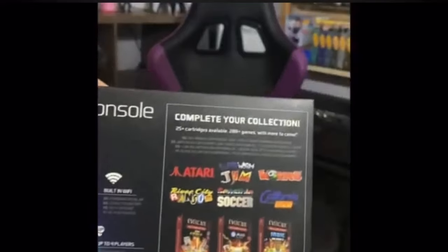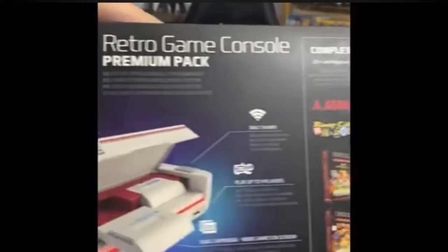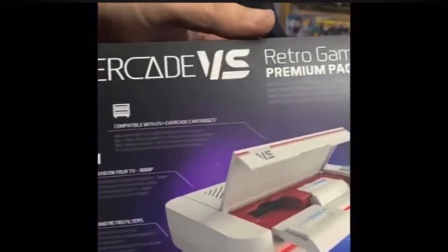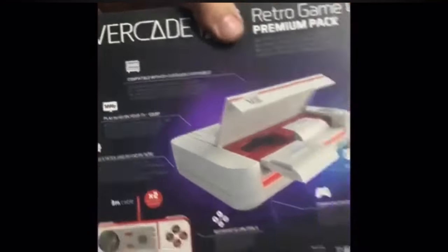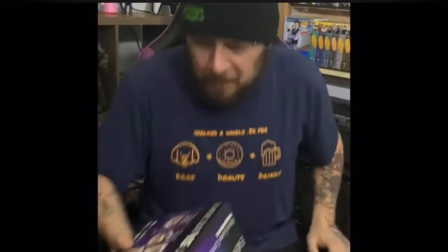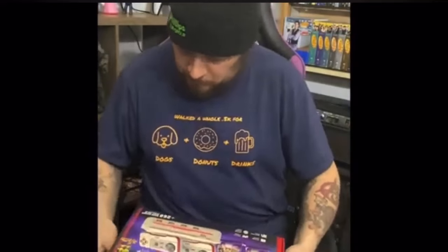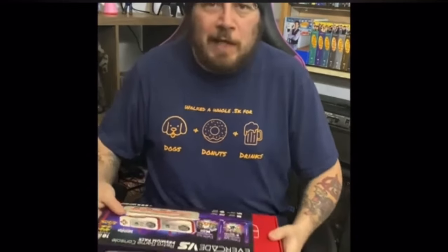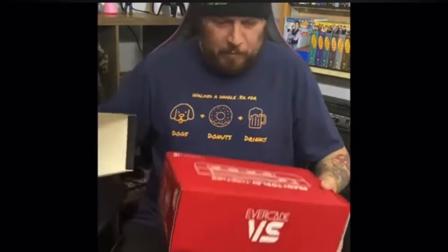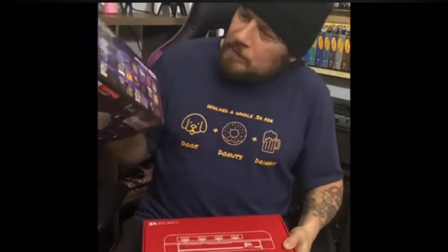I've been a part of the Evercade community for a little over a year now. Yeah, I showed up a bit late to the party, but I'm glad I found it. What really grabbed my attention and pulled me in were the purple carts. These carts are loaded with multiple licensed arcade games — this was a huge selling point for me. I'm an arcade fanatic.